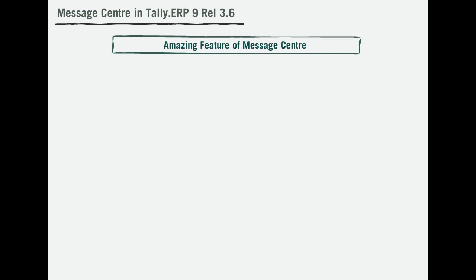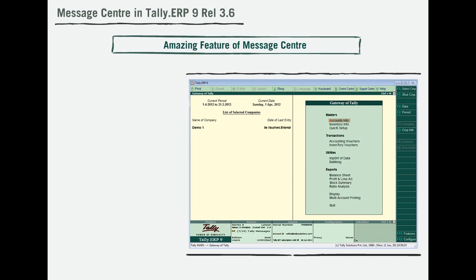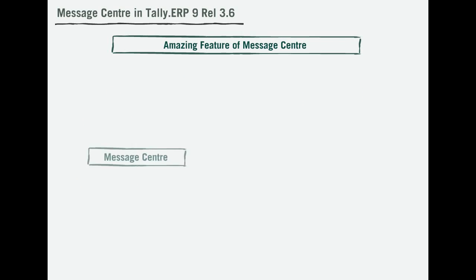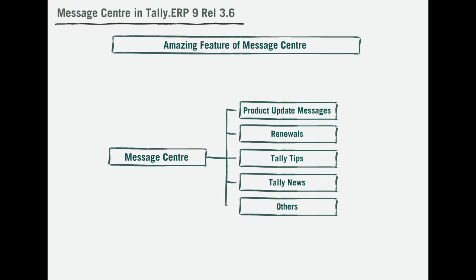Message Center is an amazing feature that acts as an interface between Tally and its customers, thus easing the process of updation. It acts as an effective means of communication by making you feel connected to Tally. Tally ERP 9 provides various categories of messages for your numerous requirements from within your product.